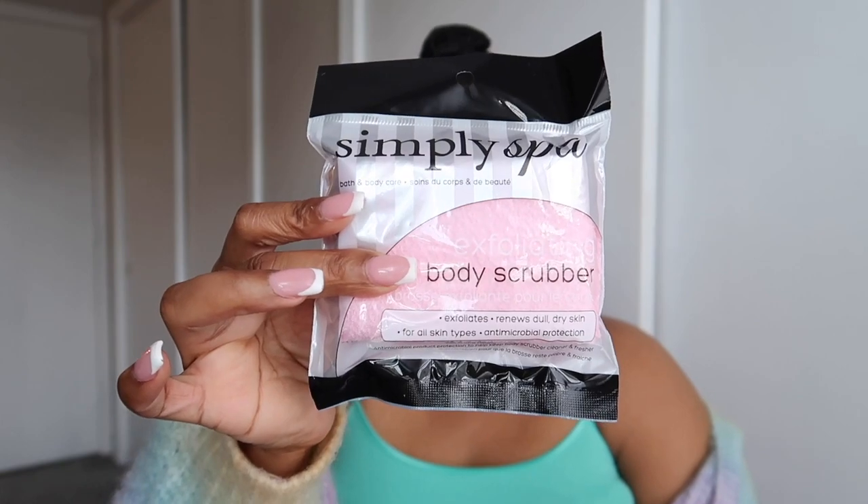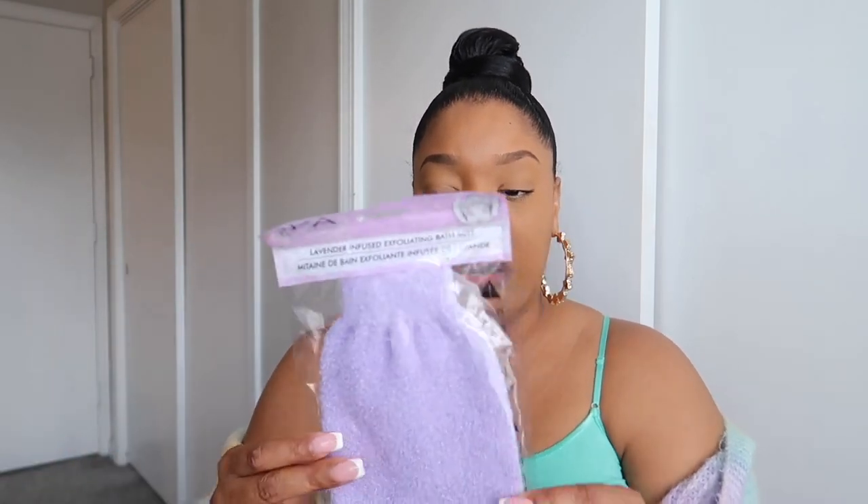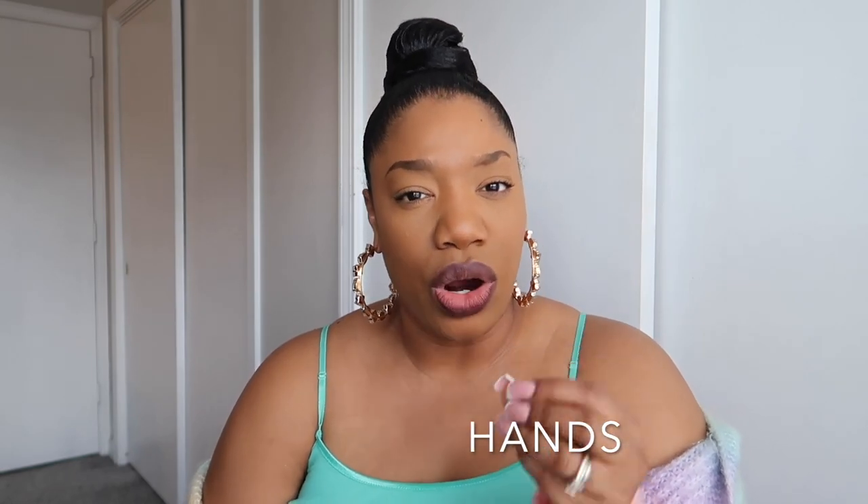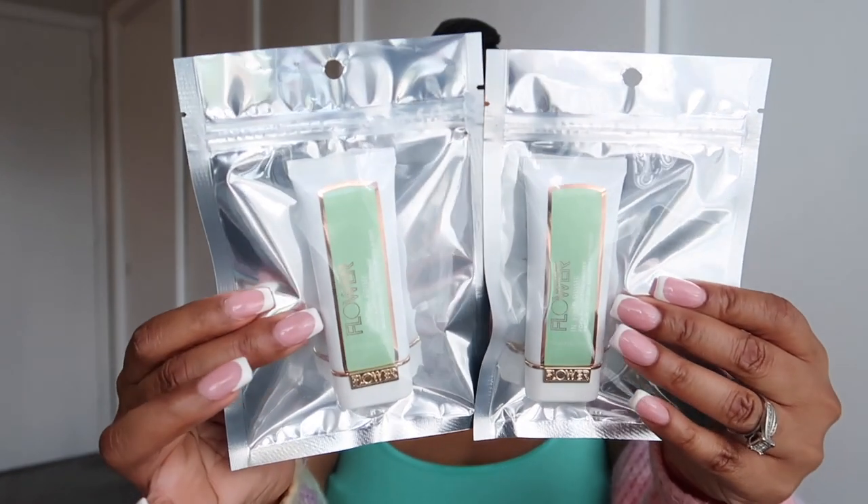I also picked up this pink exfoliating body scrubber and an exfoliating mitt. I love using exfoliators, especially when I'm shaving — well, I've actually been using an epilator for over 10 years, so I don't really shave. I prefer the mitt over the gloves because with the exfoliating gloves, once they touch your skin they feel weird and are hard to get off. The mitt gives more coverage and protection.